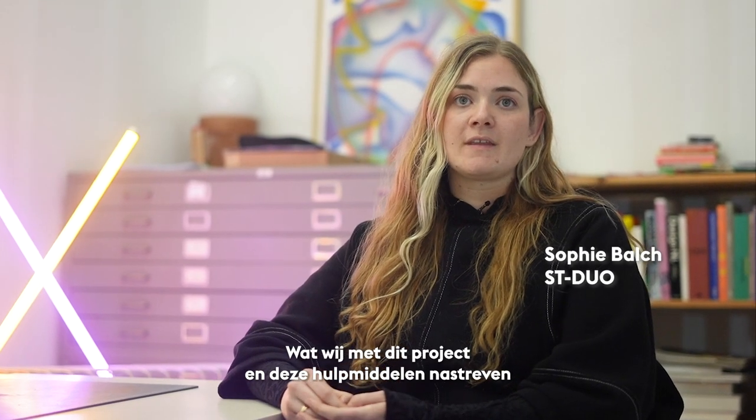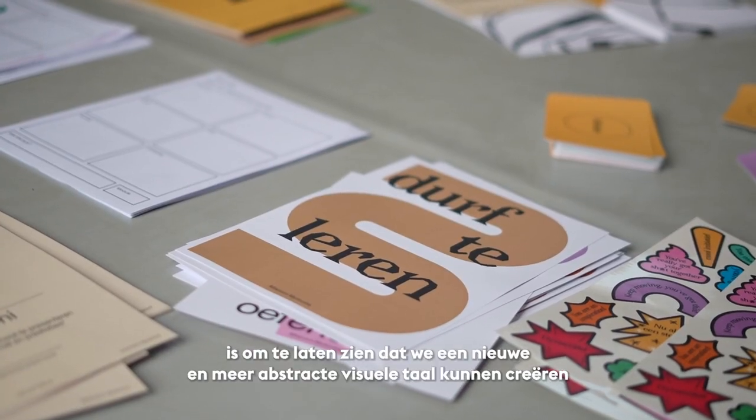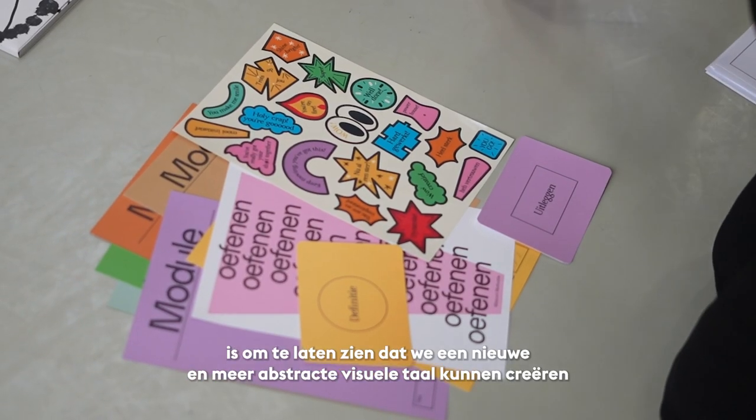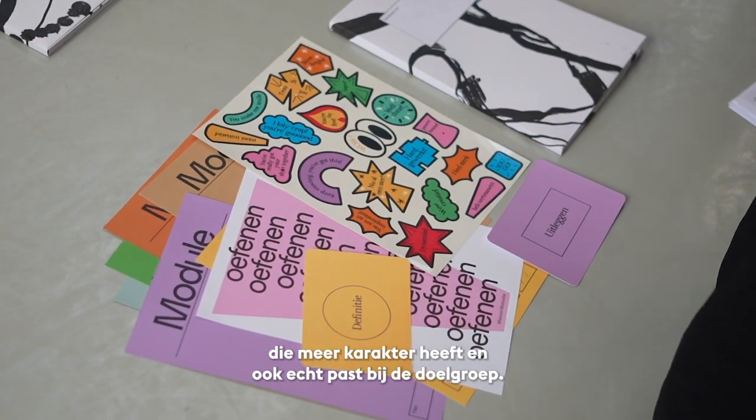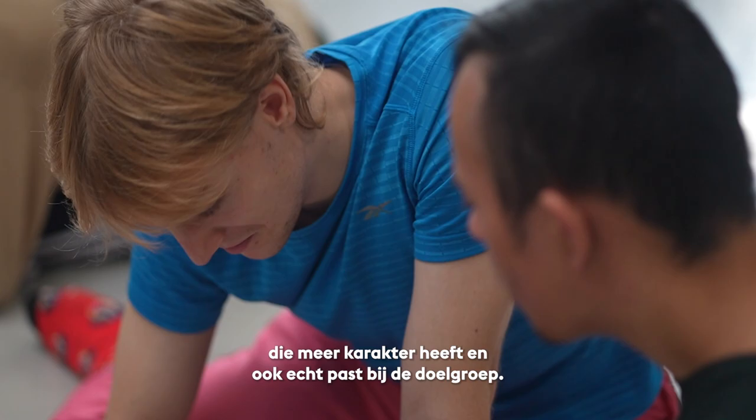What we're trying to do with this project and with this toolkit is to show that we can create a new visual language which is more abstract and has more personality, that really fits with the target group.